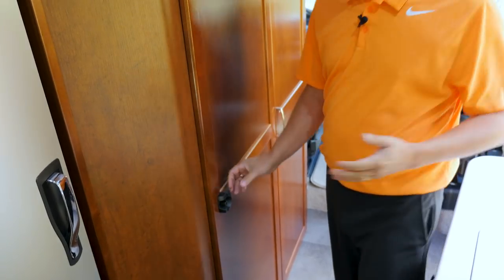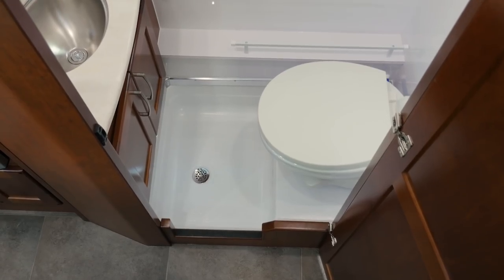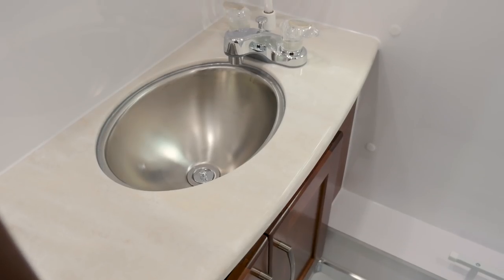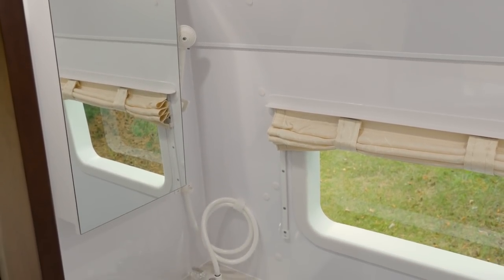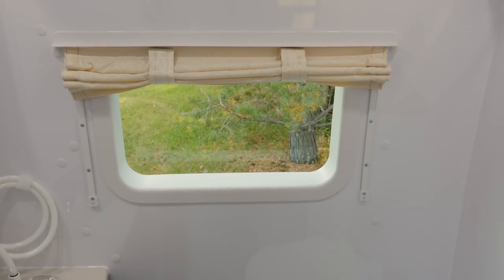As we move along the driver's side — remember we're only in a 21-foot coach — and we have a huge bathroom. Here we feature a Thetford flush toilet, a vanity with lots of storage, a Corian countertop, stainless steel sink, medicine cabinet, and a handheld shower. We also have a window to create a more open and spacious feeling inside.